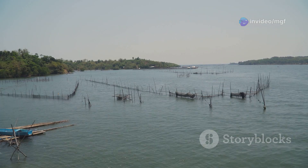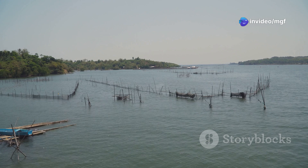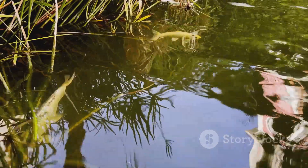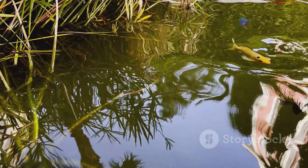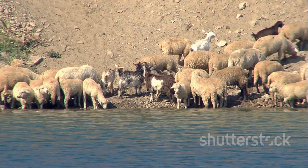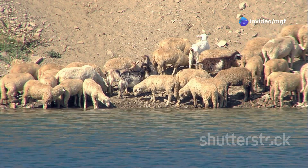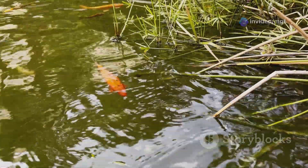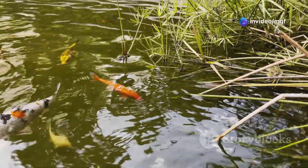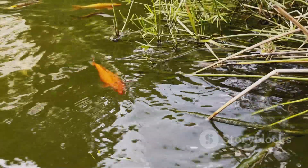For the fish pond, the size and depth will depend on the type of fish you plan to raise and the number of goats you have. A well-designed pond provides a suitable habitat for your fish and helps manage goat waste. You can build a new pond or repurpose an existing one — just clean and prepare it properly before introducing fish. The pond should be large enough to handle the goat manure used as natural fertilizer. A good rule of thumb is to have enough pond surface area to effectively utilize the manure, maintaining water quality and promoting algae and microorganism growth as fish food.